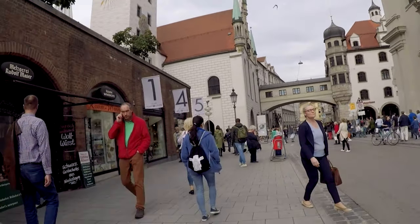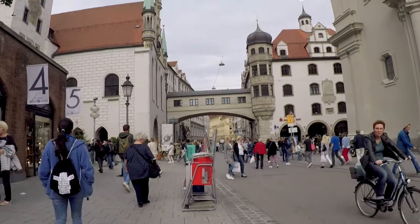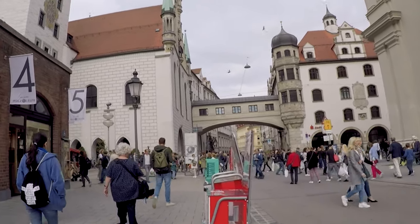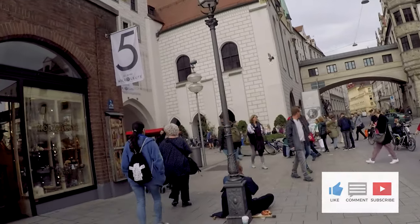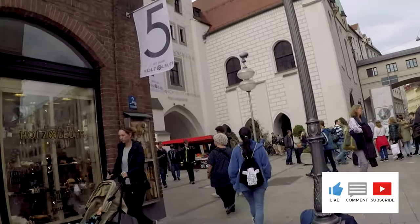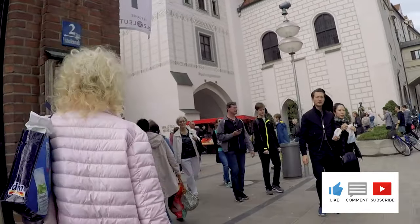It's basically on the corner. But I'm thinking probably not, because I don't really see any photos of the Viktualienmarkt.